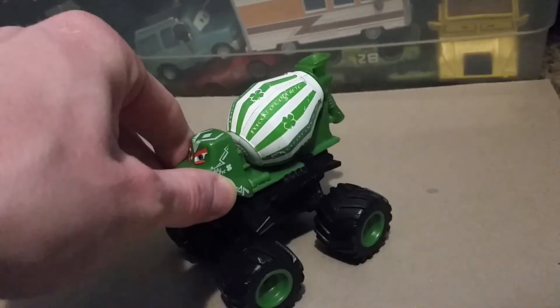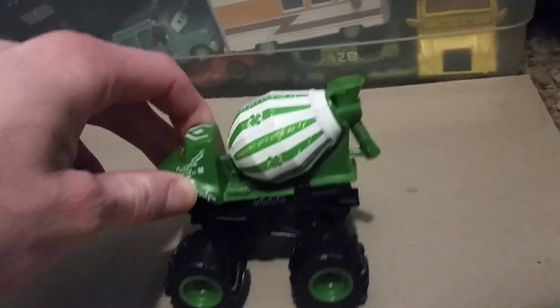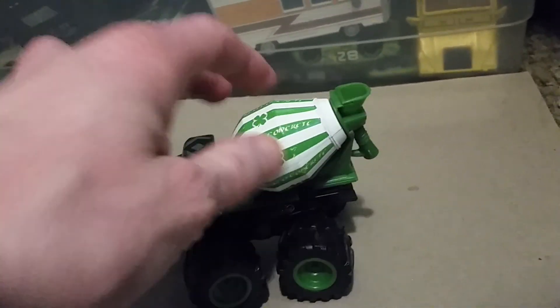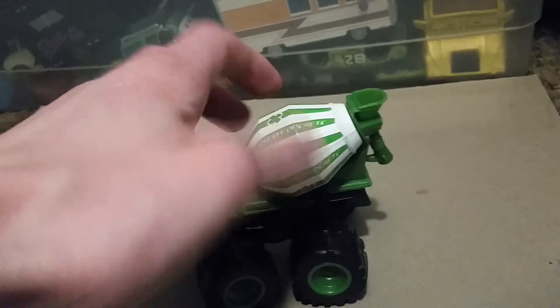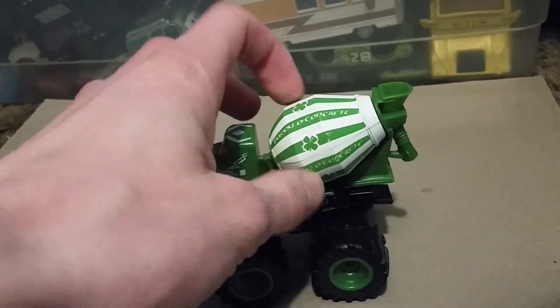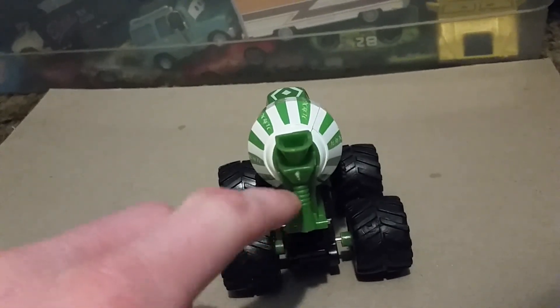He actually has that suspension where he does curved turns, not sharp turns. His cement mixer actually rotates. Obviously there's no cement in it, because that wouldn't be good. There's his exhaust pipes, and here's where the cement comes out.